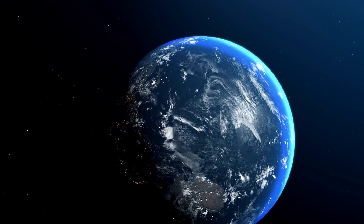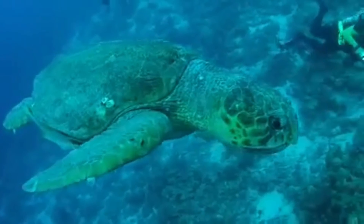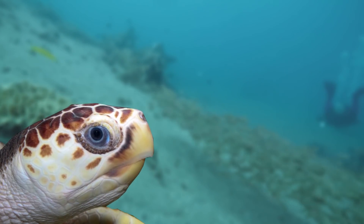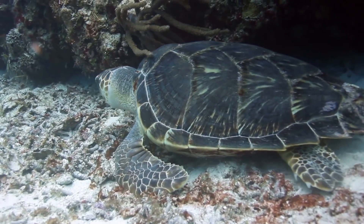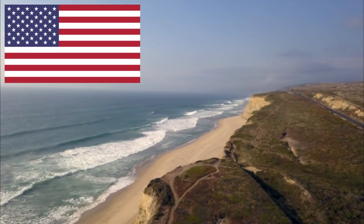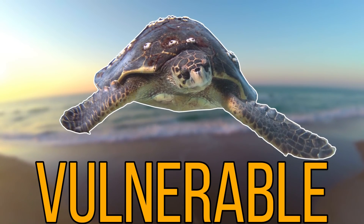For our next species, we'll be heading to pretty much all marine waters worldwide, as we have the loggerhead turtle. Loggerhead turtles are named so because of their broad, muscular heads. These chunky heads, along with their blunt jaws, allow them to feed on a wide range of hard-shelled prey, as they're known to feed on horseshoe crabs, whelks and even conches. This species spends most of its life in the open ocean and shallow coastal waters, and is actually the most abundant species of marine turtle found in the waters around the United States. But again, this turtle is in peril, as it is listed as vulnerable to extinction.